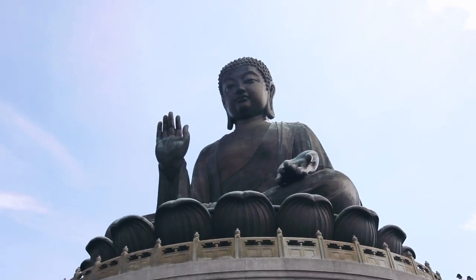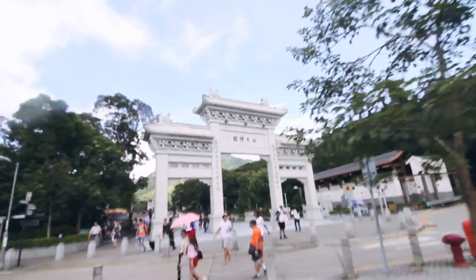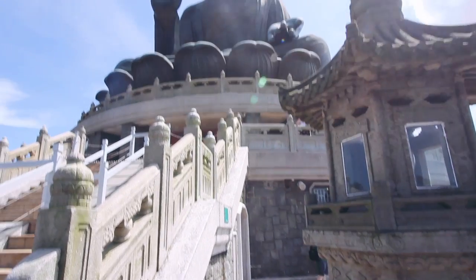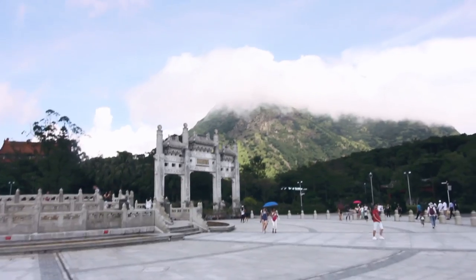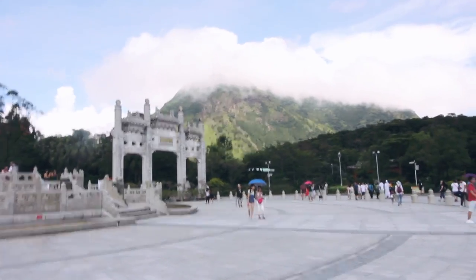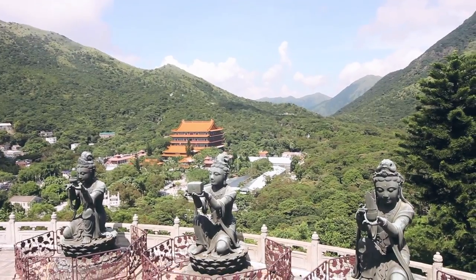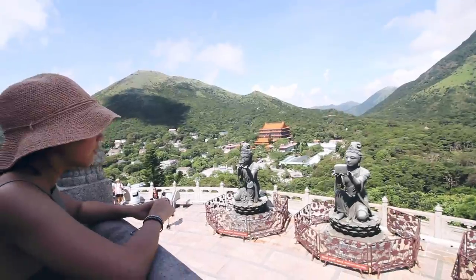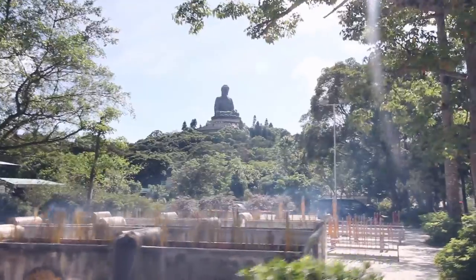Sitting 34 meters high and facing north to look over the people, this majestic bronze Buddha draws pilgrims from all over Asia. The eyes, lips, incline of the head, and the right hand — which is raised to deliver a blessing to all — combine to bring a humbling depth of character and dignity to the massive Buddha. It took 12 years to complete. We climbed 268 steps all the way up to see the statue up close. The Tian Tan Buddha, aka Big Buddha, is worth the trip itself all the way to Lantau.